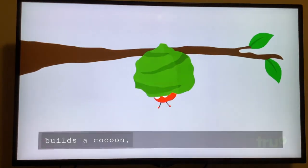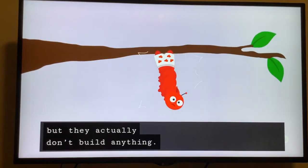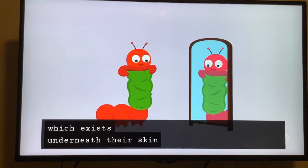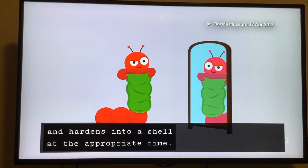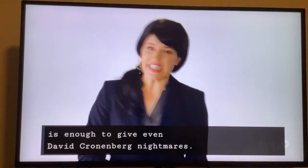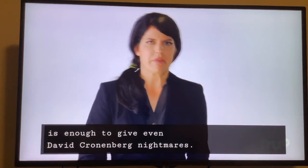Most people think a caterpillar builds a cocoon, but they actually don't build anything. They form a chrysalis, which exists underneath their skin and hardens into a shell at the appropriate time. But what's going on inside the chrysalis is enough to give even David Cronenberg nightmares.